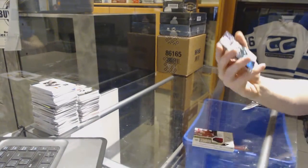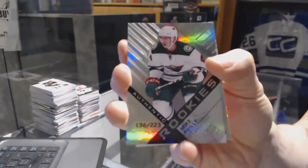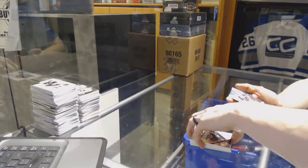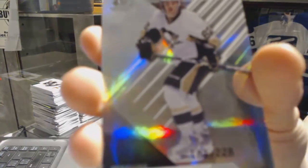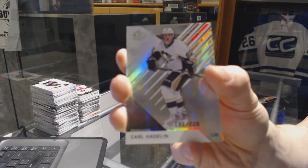We've got a Rookie Rainbow numbered to $2.23 for the Minnesota Wild, Mike Riley. And we've got a Base Rainbow numbered to $2.28 for the Pittsburgh Penguins, Carl Hagelin.